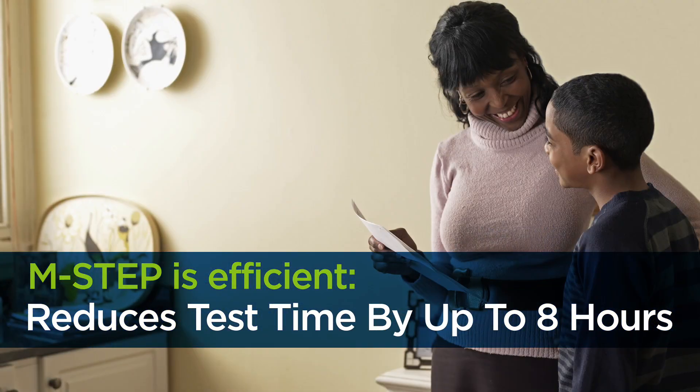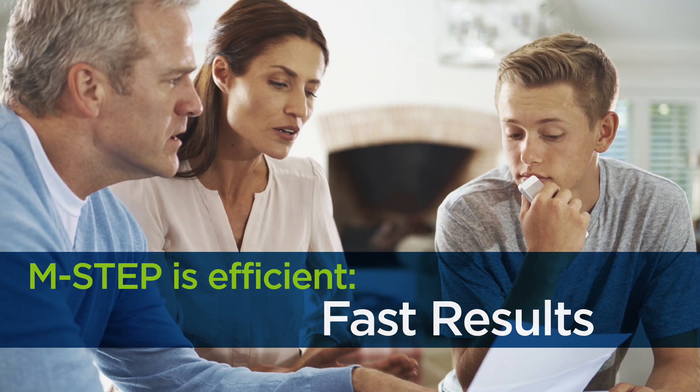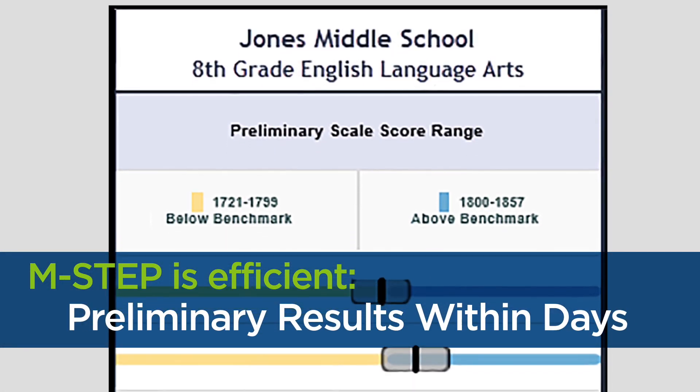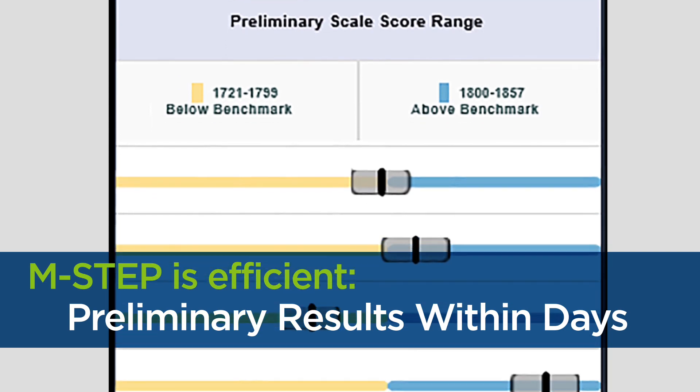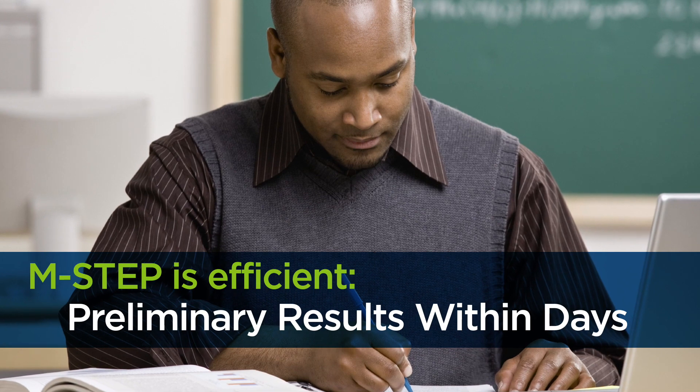We are also committed to providing parents, teachers and schools with fast results. Schools will receive preliminary results within a few days after testing is complete. All testing concludes by June and final results will be available prior to the beginning of the next school year.